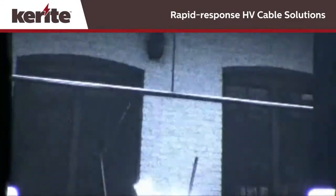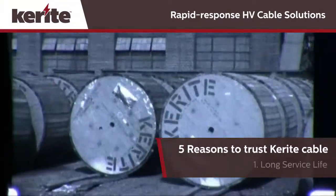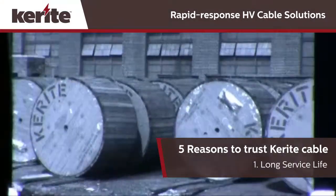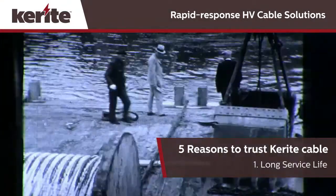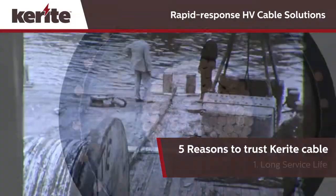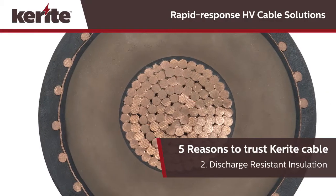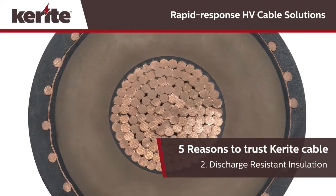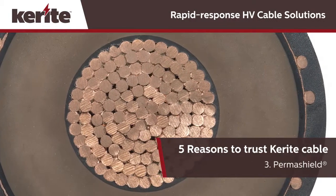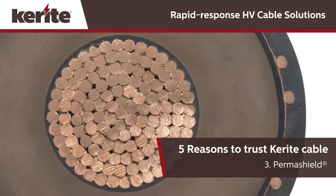At the heart of Keyrite is our high voltage cable, known for dependability since the company began. You'll find that Keyrite cable is at work around the world — any place there's a challenge that requires high voltage cable that can go the distance. Keyrite cable features proprietary discharge resistant cable insulation that can literally last a lifetime. It also has Pumashield, an exclusive Keyrite advantage that relieves stress on the insulation and extends product life.